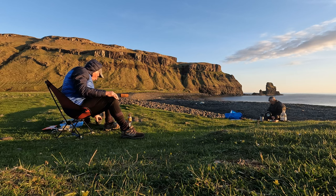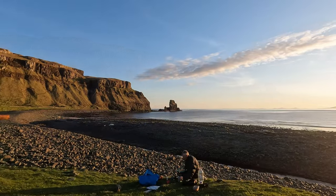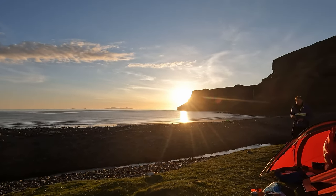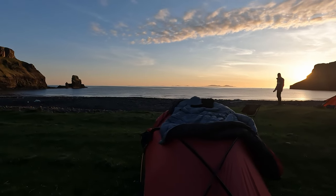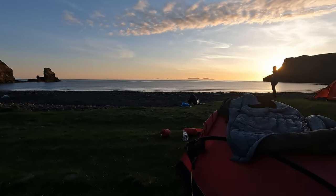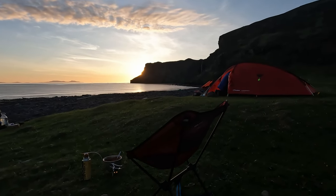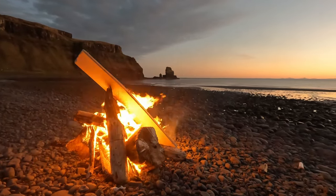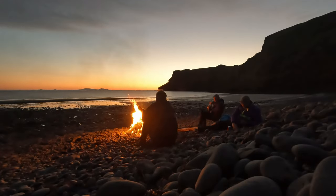Once unpacked on the tent site we were able to settle down to some well-earned grub before the fading light. That's rum, isn't it? No, that's a Hebrides. Yeah, that's lovely. On the availability of a supply of driftwood, every kayak camp deserves a decent fire — with the obligatory whisky to ponder the day's events.